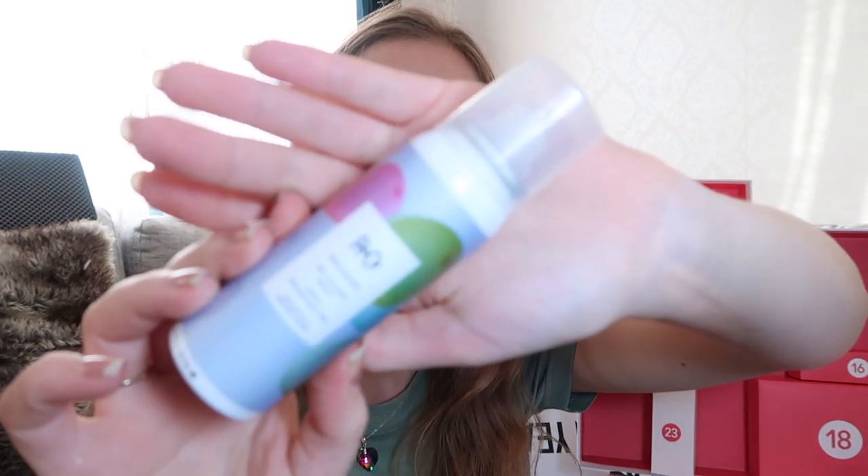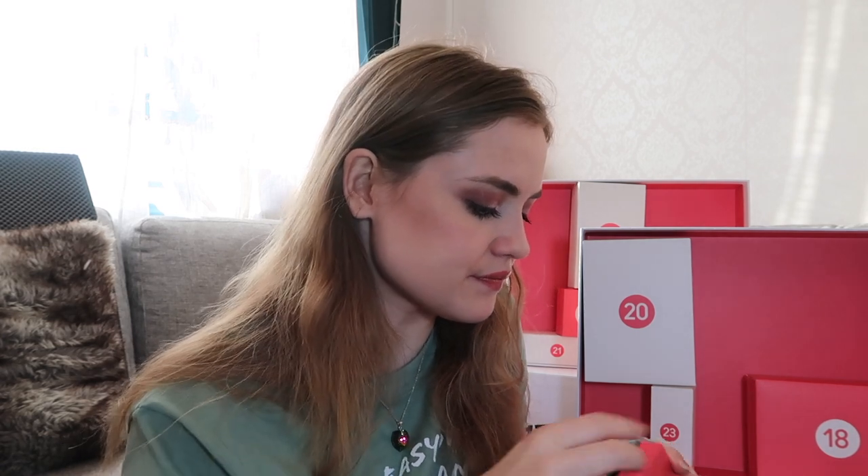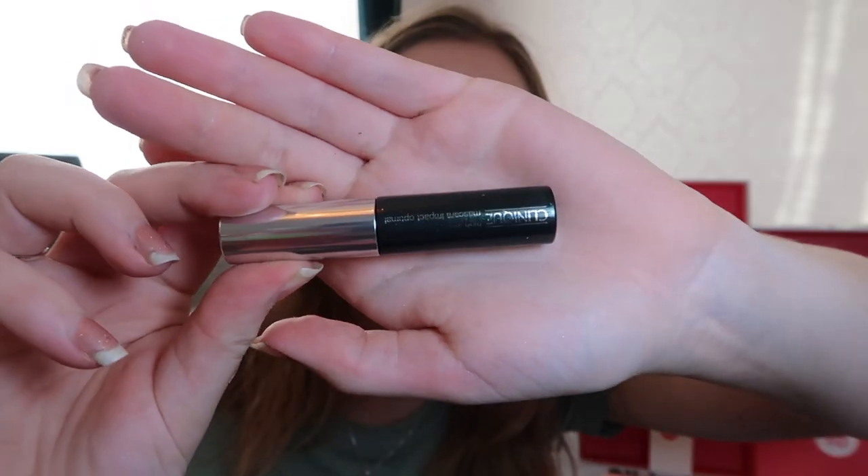Number fifteen — we have a R+Co Balloon Dry Volume Spray. And after that, number sixteen — here we have a Clinique High Impact mascara. I actually like these tiny mascaras because with the big ones I feel like they last way too long and I feel bad every time I have to throw away product. I love the tiny mascaras. I haven't tried this one — it's going to be fun to try.